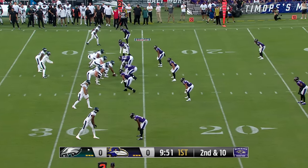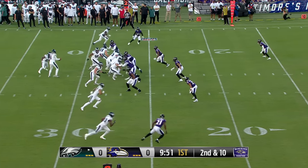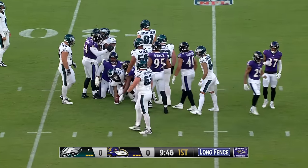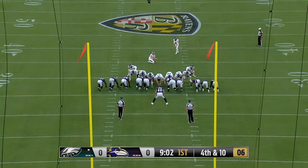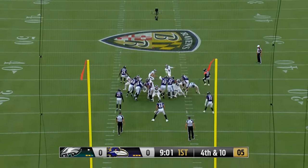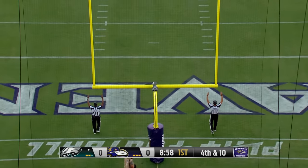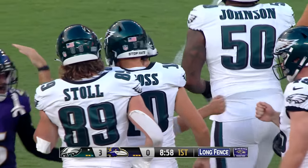Ball is at the Ravens' 27. Mariota hands it off. Penny doesn't get much there. Jake Elliott from 45 — kick on the way, it is long enough and it is good. Philadelphia strikes first.